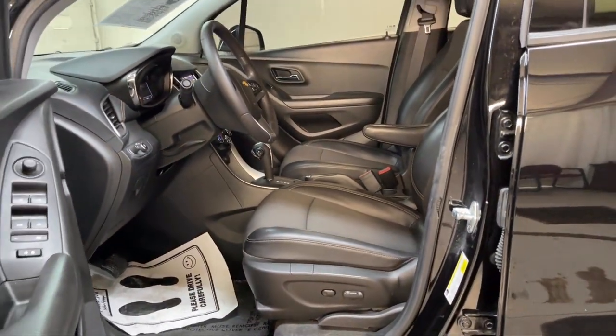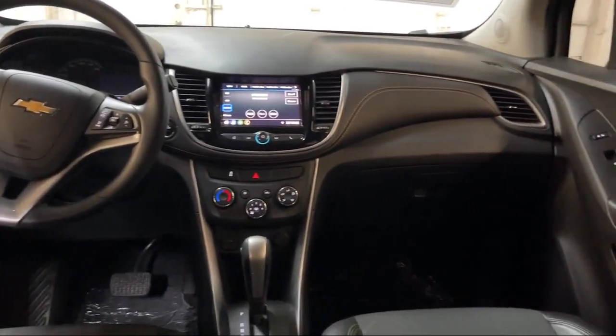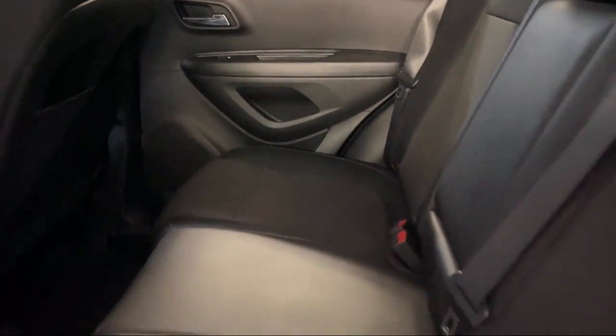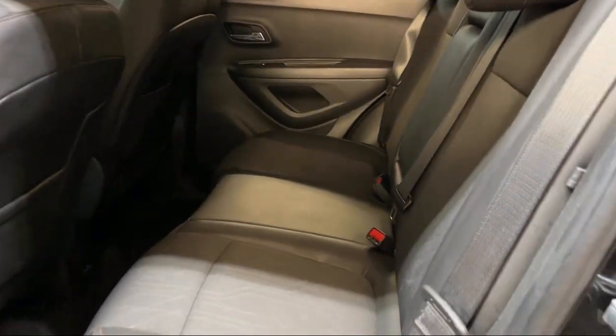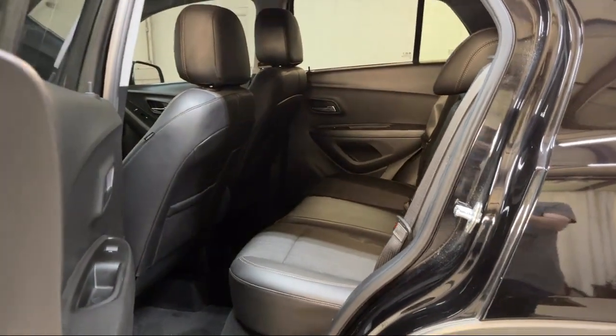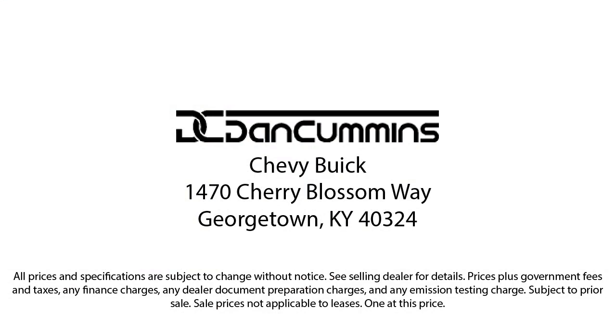Each GM certified pre-owned vehicle is thoroughly inspected and reconditioned before you buy it. When you pull off the lot you get a scheduled maintenance program and two factory-backed warranties. First, a six-year 100,000 mile powertrain limited warranty, whichever comes first from the original in-service date — that includes roadside assistance. You also get a 12-month 12,000 mile bumper-to-bumper limited warranty.